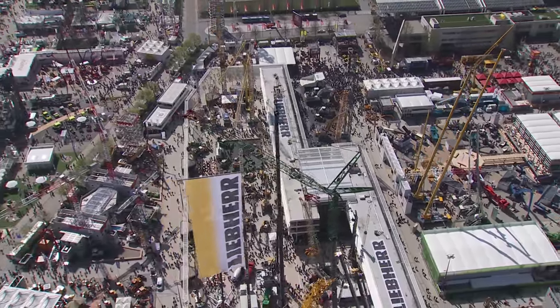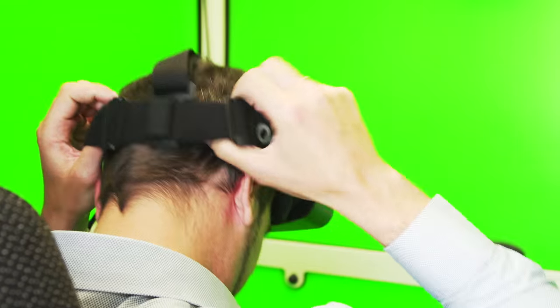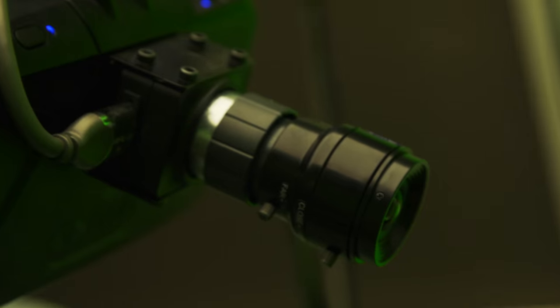But how does a crane driver practice controlling such a giant machine? The answer is virtual reality. With the new simulator, crane drivers can test out the limits of their tower cranes in realistic conditions, without putting themselves or others at risk.